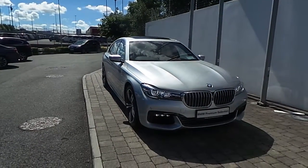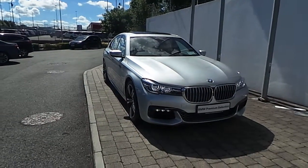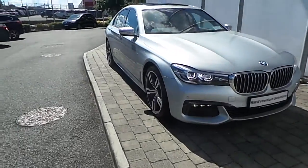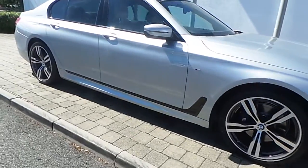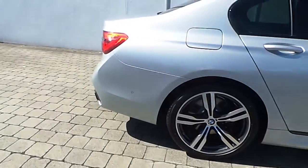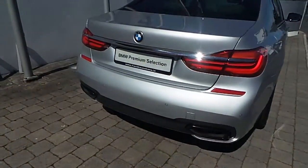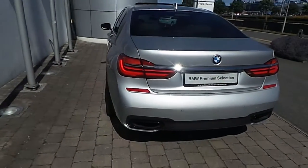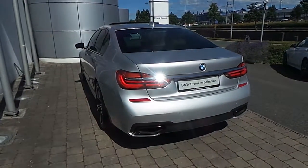Fitted on this 7 Series are adaptive LED headlights, rain sensor with automatic headlight activation, front LED fog lights, surround view, 20 inch M double-spoke style hollow wheels with run-flat tyres, some protection glass in the rear, reversing assist camera, front and rear park distance control. The car is finished in Glacier Silver Metallic paint.